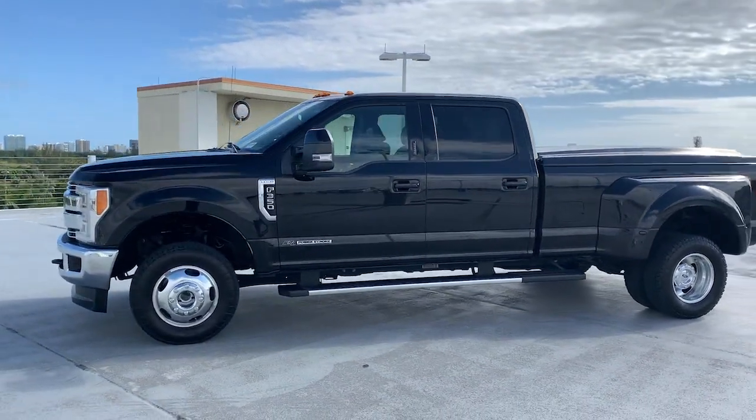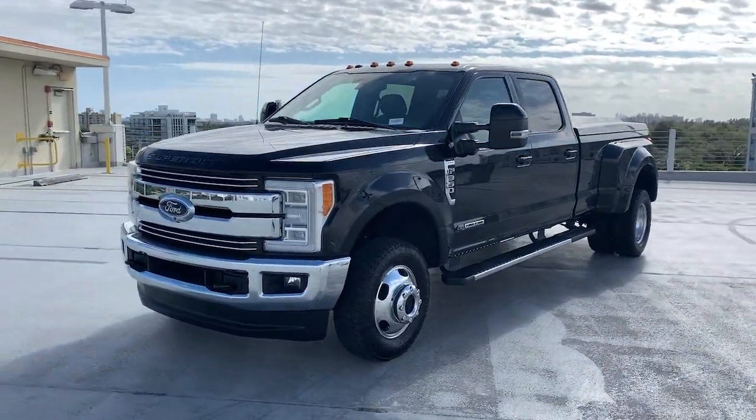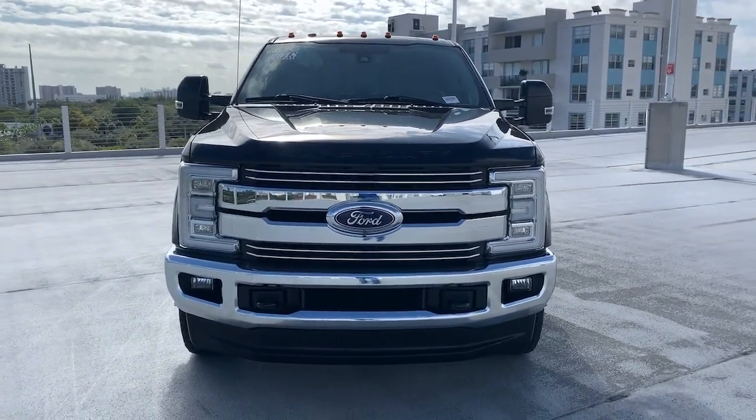These are just some of the great options this vehicle comes with: aluminum wheels, trip computer, power windows, bucket seats, four-wheel disc brakes, and power steering.